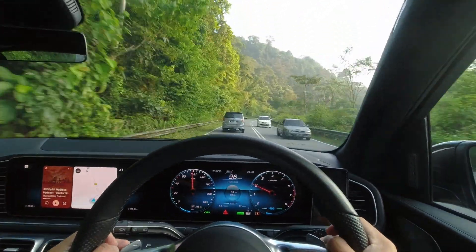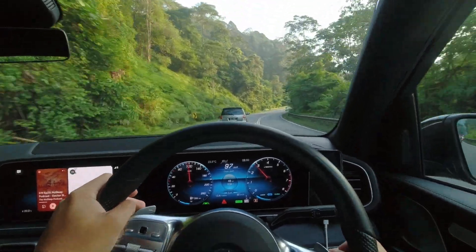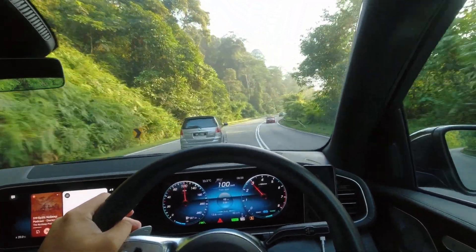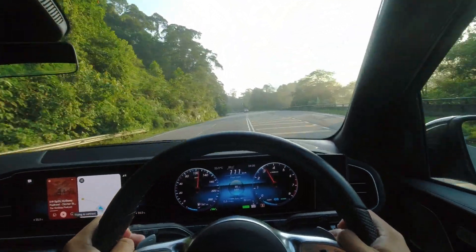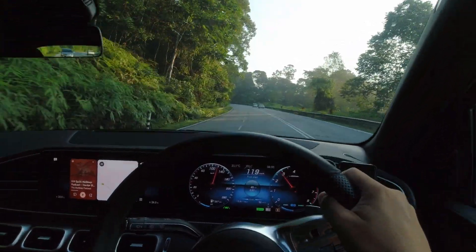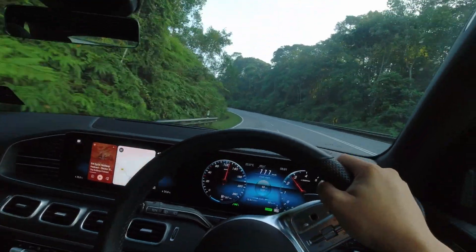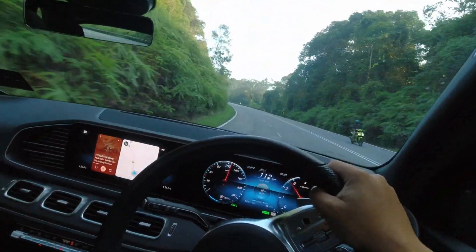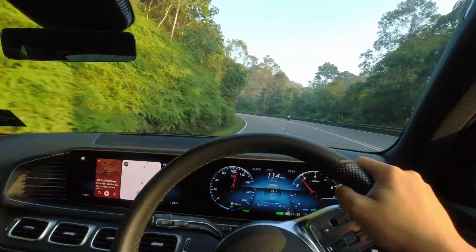Despite the inline-6 turbocharged engine, I managed to achieve an impressive fuel economy figure of just 11.7 litres per 100 kilometres after covering an impressive 700 kilometres, which is fairly acceptable for a vehicle of this size. When it comes to the ride, the GLE's air suspension truly excels, doing a good job of absorbing every road imperfection and sharing a ride that's nothing short of heavenly.